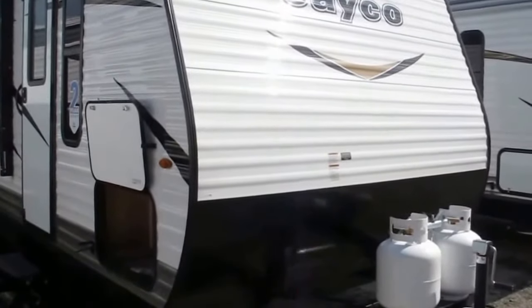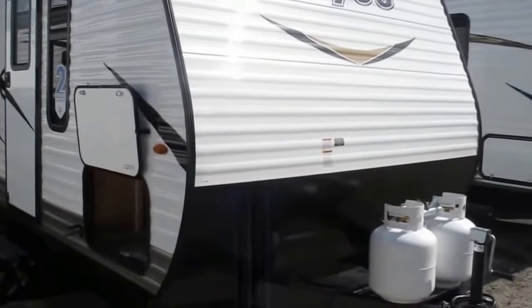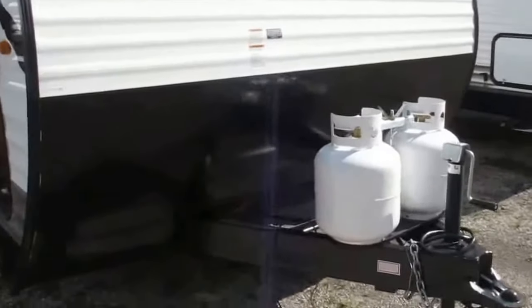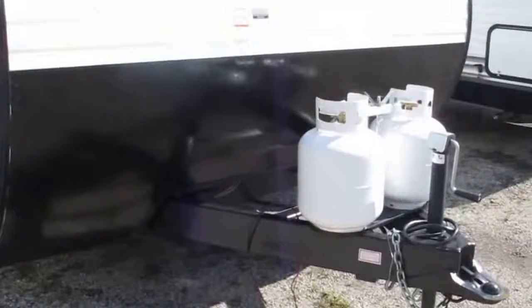This is backed by Jayco's exclusive two-year bumper-to-tongue warranty. You get that second year covered — always a good thing. Two carefree camping seasons in a row, right from the start.